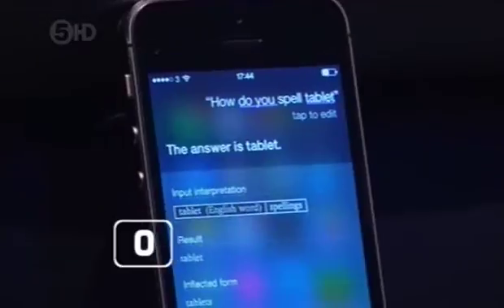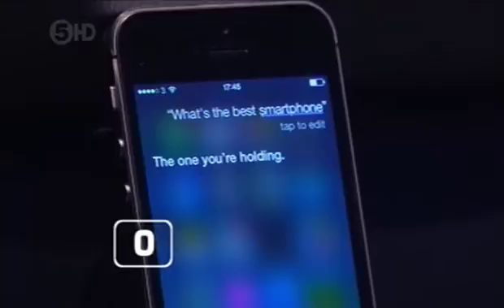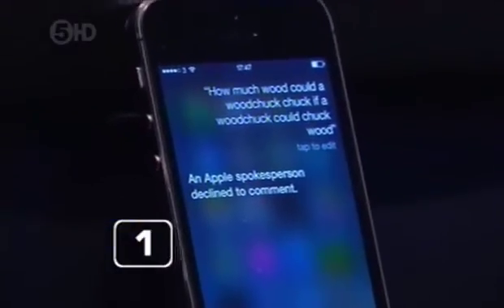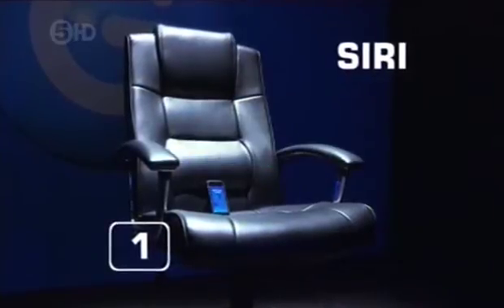The answer is tablet. I'm afraid not — it's P-H-A-B-L-E-T. What's the best smartphone? The one you're holding. Debatable, but worth a point for cheek. How much wood could a woodchuck chuck if a woodchuck could chuck wood? An Apple spokesperson declined to comment. Very Apple. And for being a smart aleck, Siri scored just one.